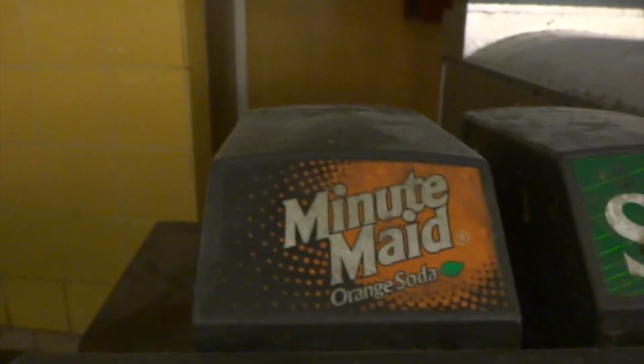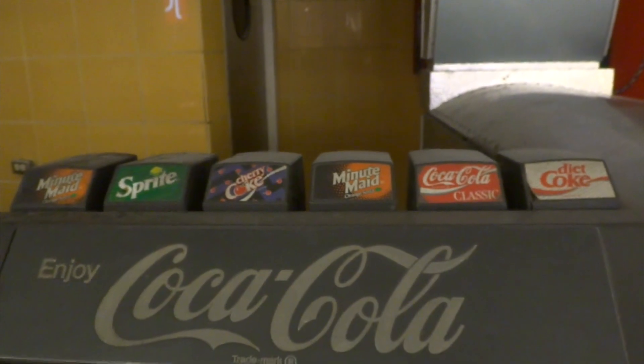Look at that Minute Maid logo. Wow — orange soda? When did they do that? The Sprite. Look at the Cherry Coke and the Sprite. I think this was just uncovered — I never noticed this. Oh look, there's some more — this one's a bit more up to date.